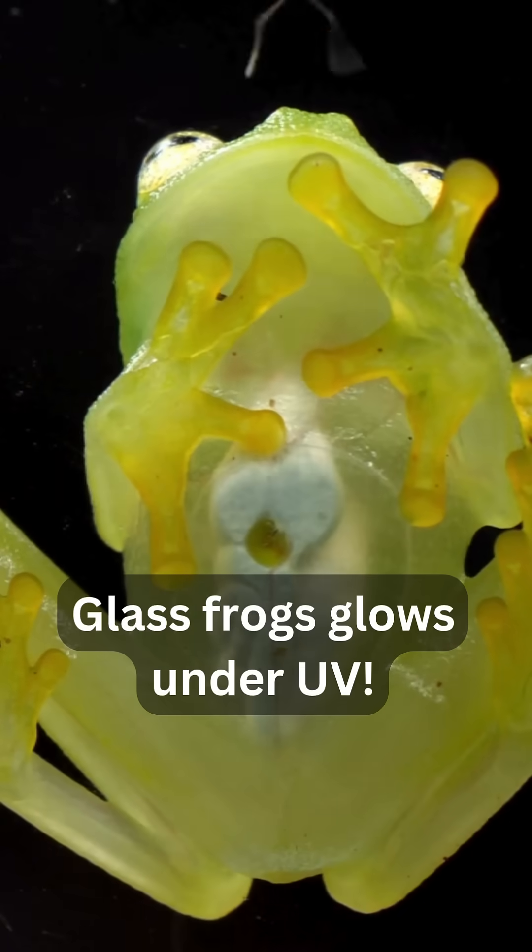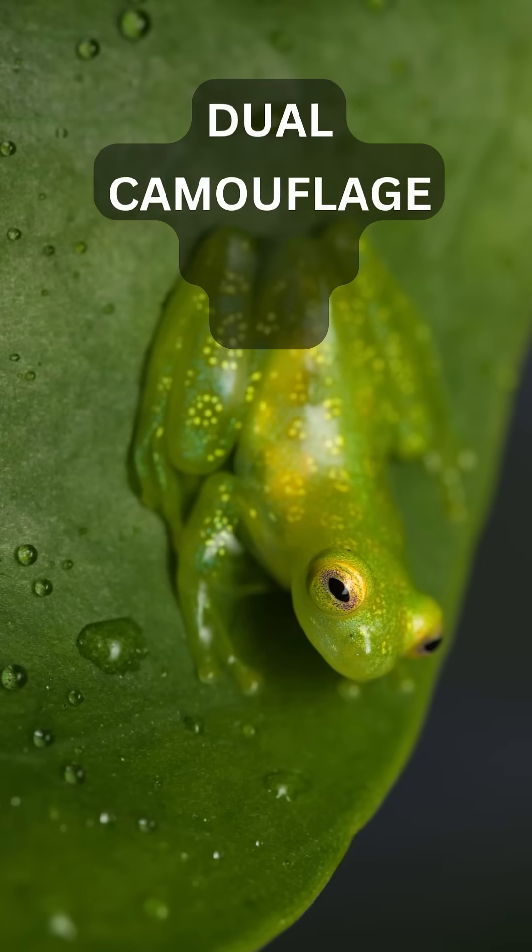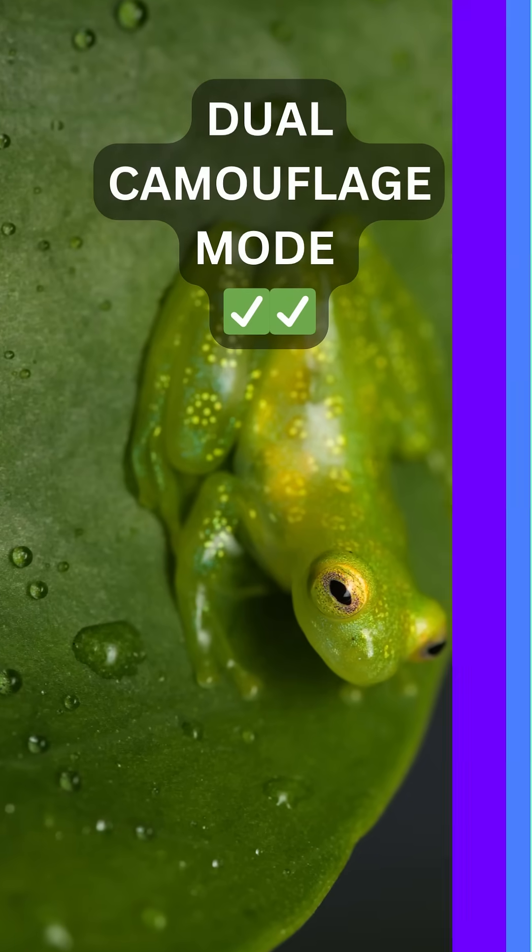And under UV light, it glows — like a secret rainforest rave. From the top, it blends in like a leaf. But from below, that clear belly hides its shadow.